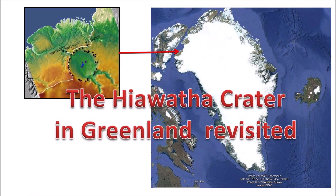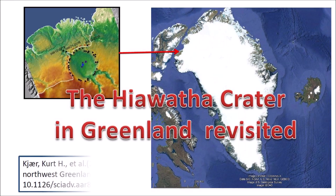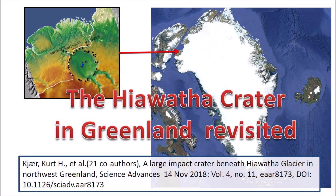The Hiawatha Crater in Greenland Revisited. On November 14, 2018, a paper by 22 scientists in the journal Science Advances announced the discovery of a crater in the northern part of Greenland that was buried under the Hiawatha Glacier. The paper received wide coverage in the media because scientists speculated that the extraterrestrial impact that made the crater could be related to the extinction event in North America at the onset of the Younger Dryas cooling event 12,900 years ago.